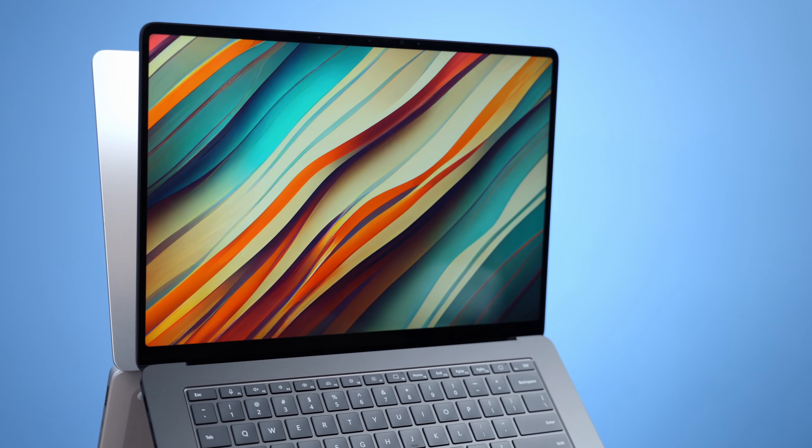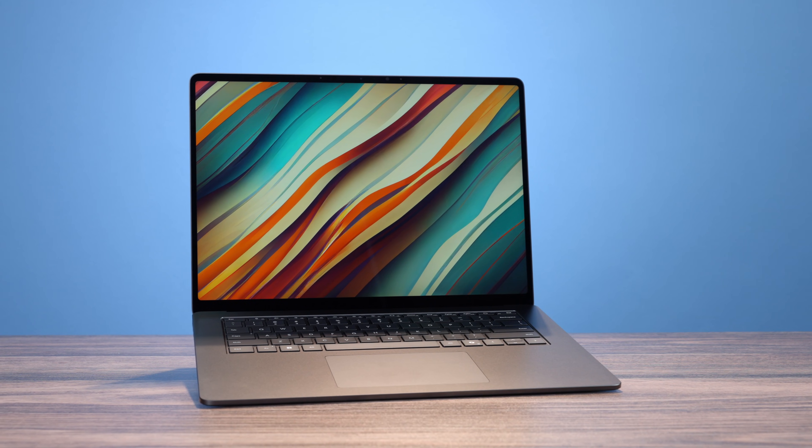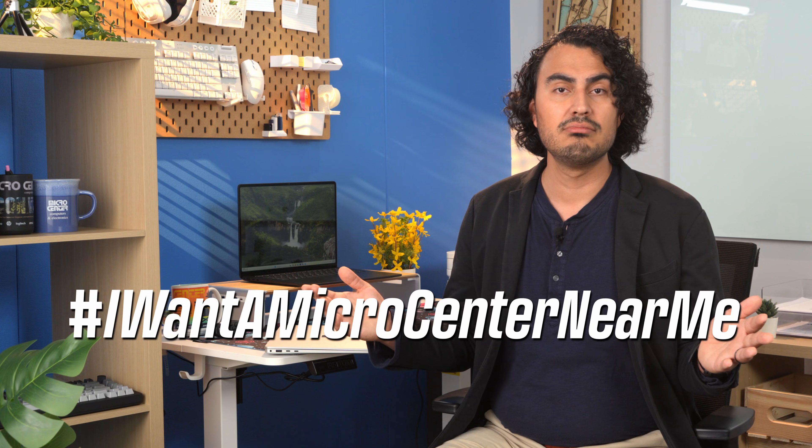So which version of the Microsoft Surface Laptop would you go with — the Qualcomm or the Intel? Let us know in the comments below. And remember, you can get both at your local Micro Center. If you don't have a Micro Center near you, be sure to comment hashtag 'I want a Micro Center near me.'